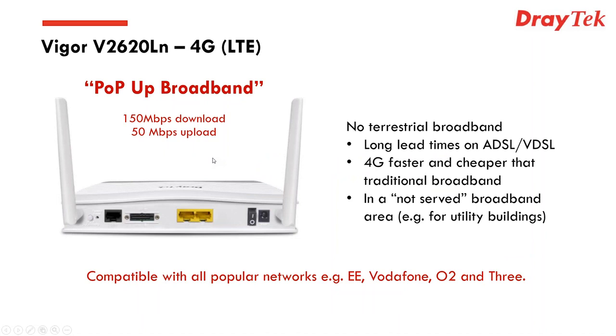Let's talk about some of the features. The standout feature is the ability to have a dual SIM connection to 4G or LTE networks. This is ideal for a number of different environments — one classic use case might be pop-up broadband.